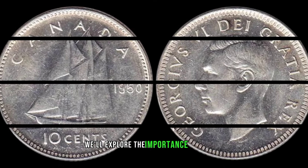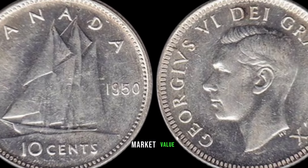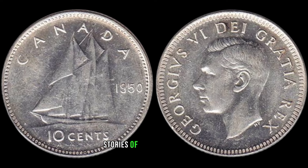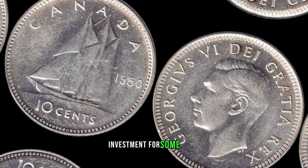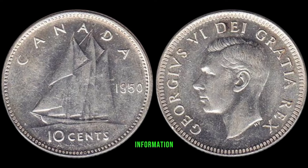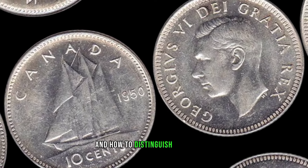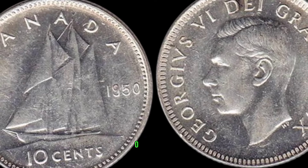We'll explore the importance of grading and how the state of preservation can significantly impact the coin's appraisal. We've also reached out to numismatic experts who will provide valuable information about what to look for in a 1950 10-cent Canada coin and how to distinguish a potential gem from a regular find. This coin's value marker: $50,000.